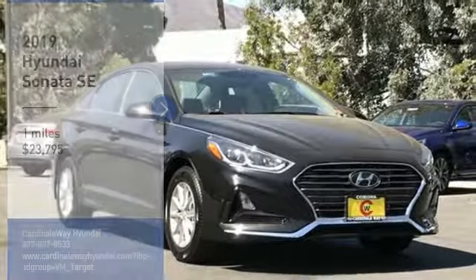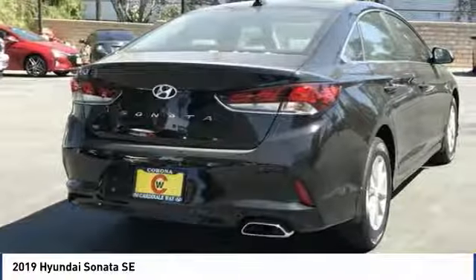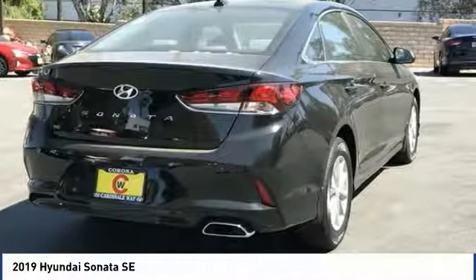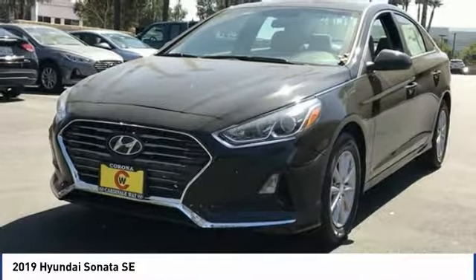Looking for the right vehicle? Check out the 2019 Sonata. The Sonata has a long list of technologically advanced interior features and options that make driving safer, more convenient, and much more fun.